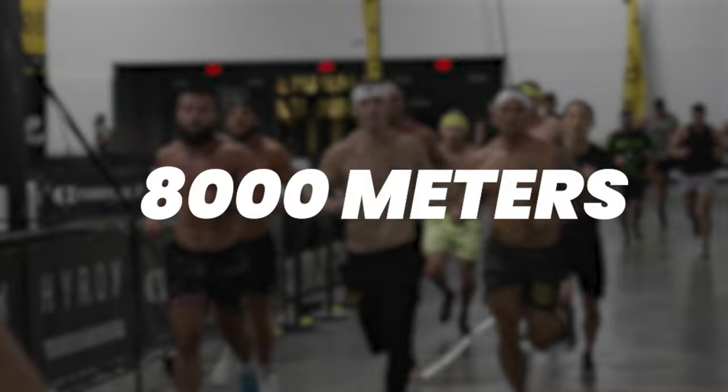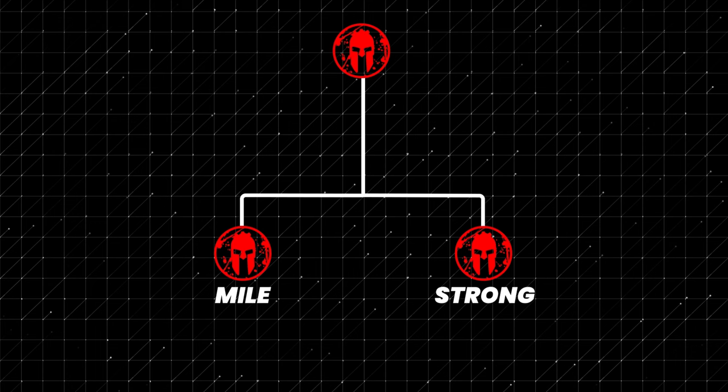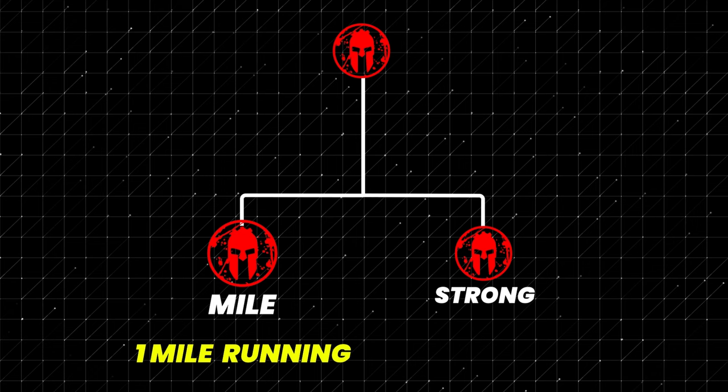So if you want the shortest race possible, Decafit not only is shorter, but it has two other versions which are even shorter than its main version. It has Deca Mile, which is just one mile of running, and then Deca Strong, which is no running. So if you hate running, Deca Strong is your easy choice.